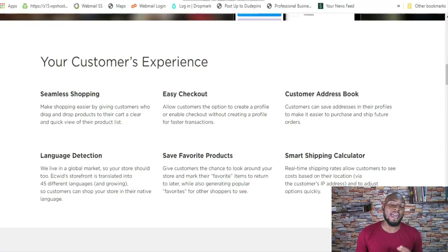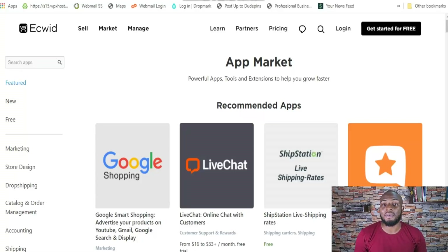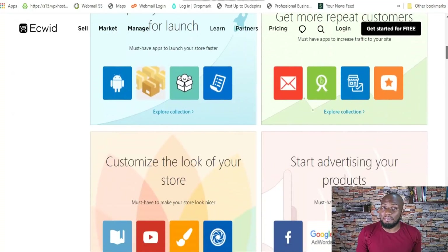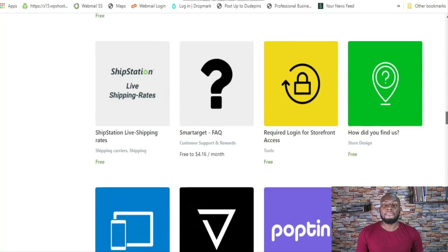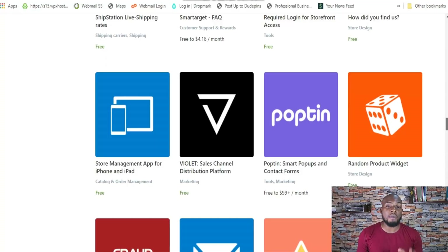One thing I don't like about Ecwid is that the reporting right when you get in is really basic. It can be extended by adding a free application, but for an e-commerce platform of Ecwid's standing, native reporting really should be there without needing an extra app. As for add-ons and integrations, Ecwid has hundreds of different apps in its app store that extend functionality where the platform may not shine on its own — live chat, cart abandonment tools, and much more. They've done a good job there, but note that not all apps are free; some are paid.